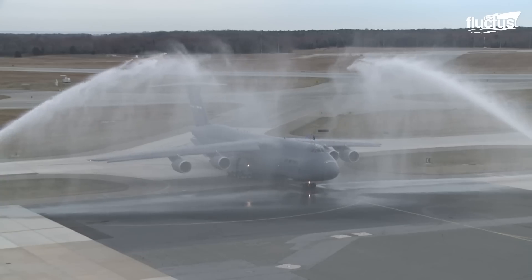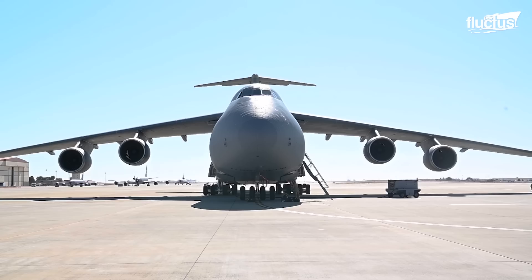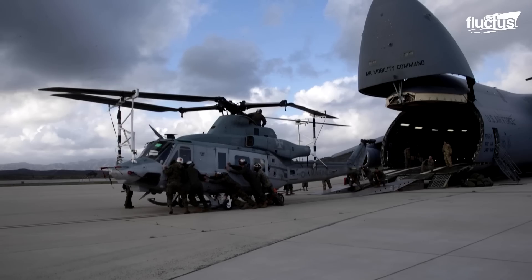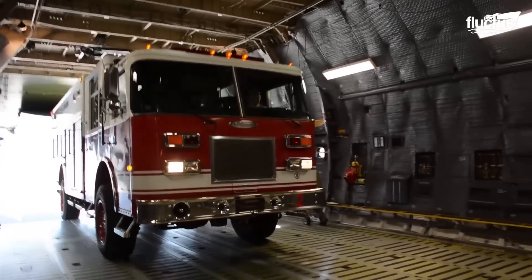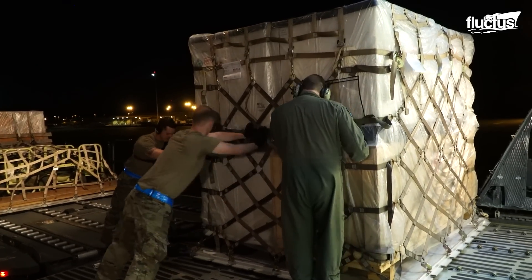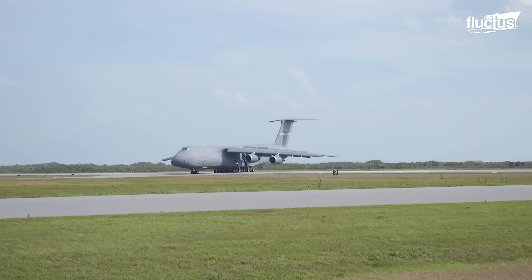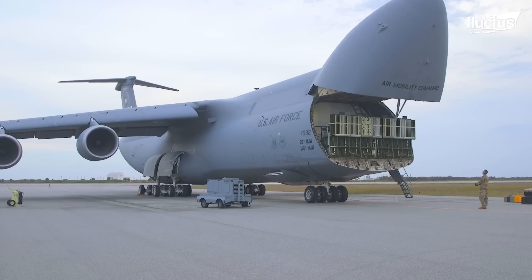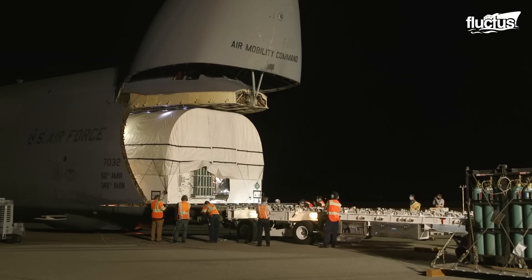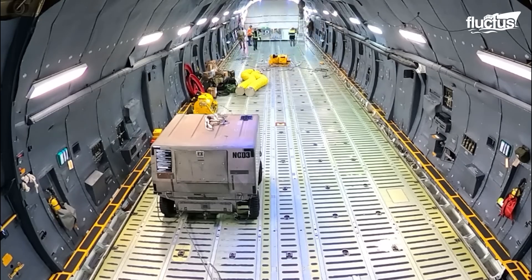The C5M Super Galaxy is considered one of the largest aircraft in the world. It can transport a load of over 281,000 pounds, resulting in a long loading process for airmen like those at Dover Air Force Base. To make things easier for crews, the aircraft was designed to let both the nose and the aft doors open, allowing ground crews to load and offload cargo from both ends at the same time.